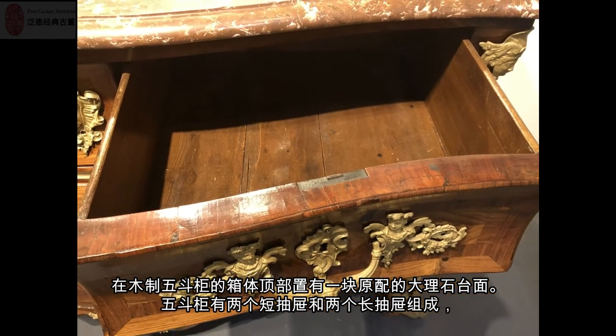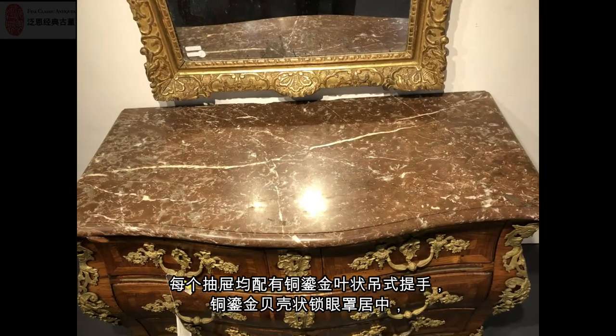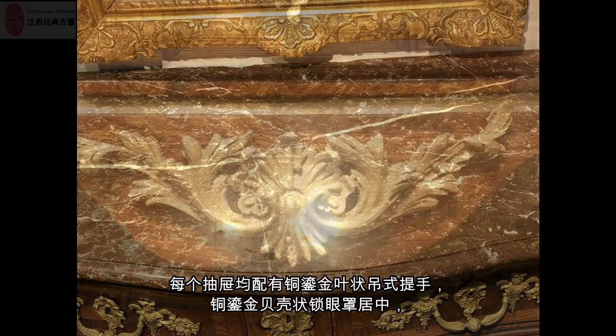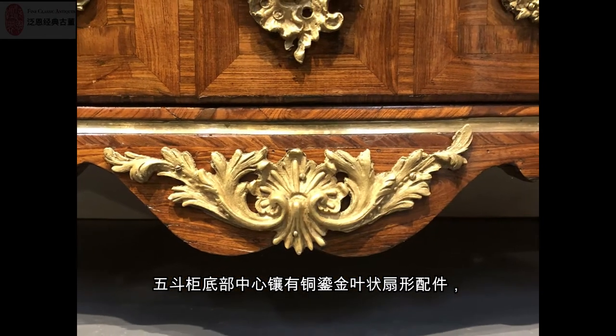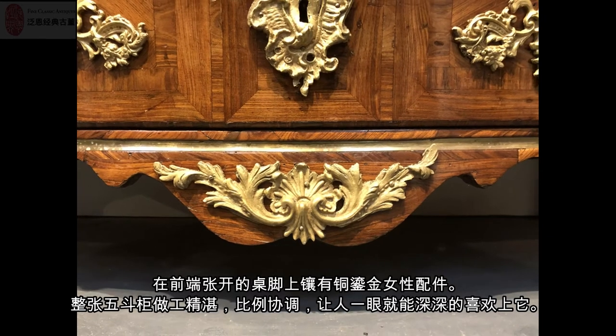The molded marble top sits above two short and two long drawers, each centered by brass ormolu drop handles and matching escutcheons, above a shaped apron centered by a fan mount. The angle mounts come firmly down on split feet.